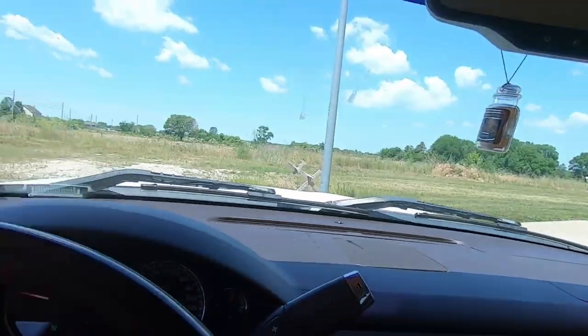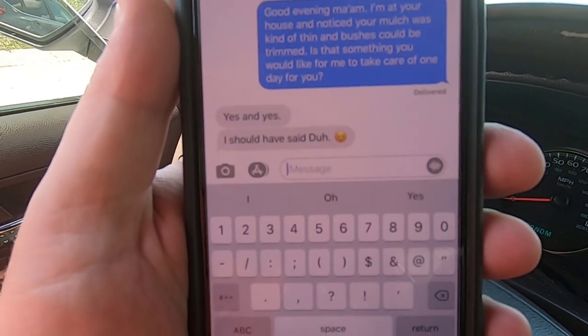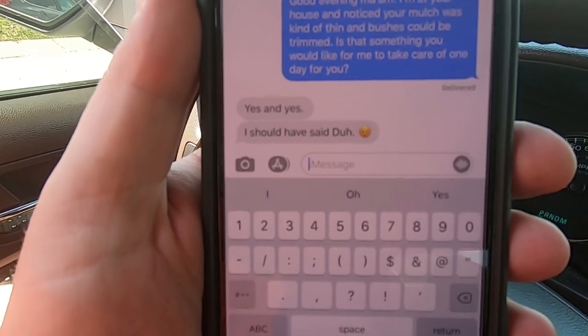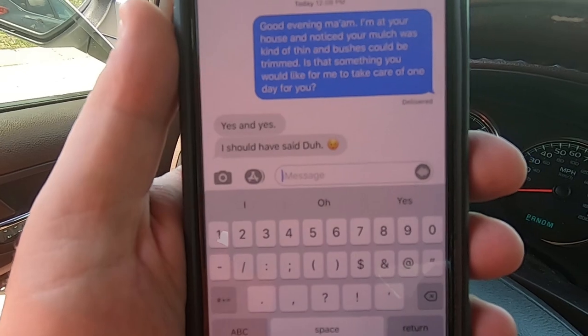We just literally received a message back from the client. Let me show you this message. You can read my message, and then here's her message — she says 'Yes and yes.' I should have said 'duh.' This just goes to show you that if you show initiative, more than likely a lot of these clients are going to say yeah, I do need to do that — hey yeah, anytime, whenever you can get to it.